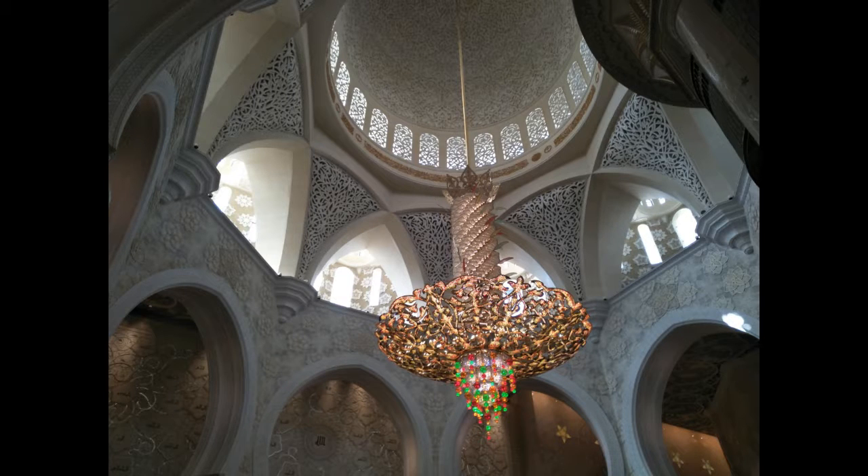The Sheikh Zayed Grand Mosque is located in Abu Dhabi, the capital city of the United Arab Emirates. It is the largest mosque in the country and is the key place of worship for Friday gathering and night prayers. During Eid it may be visited by more than 41,000 people.